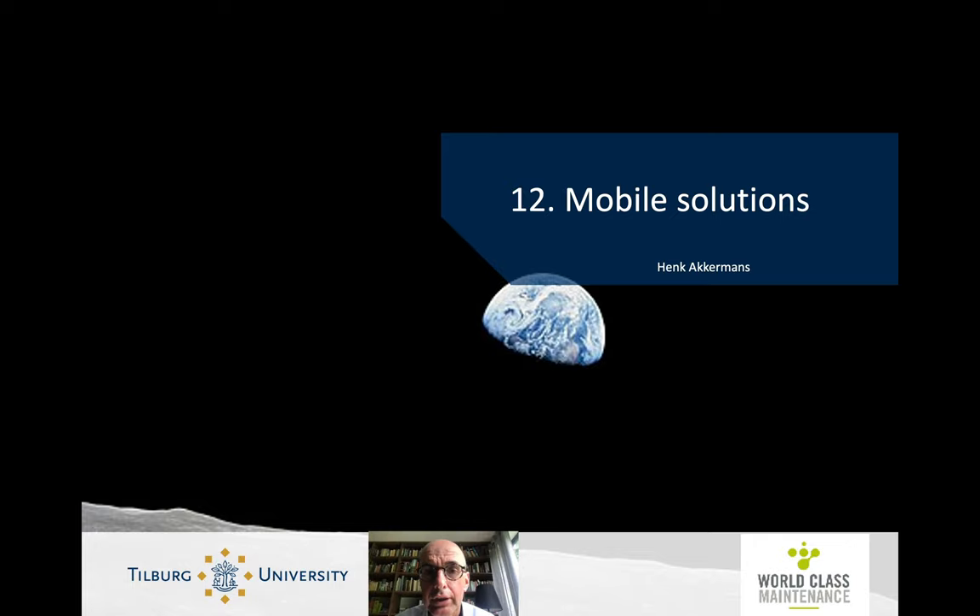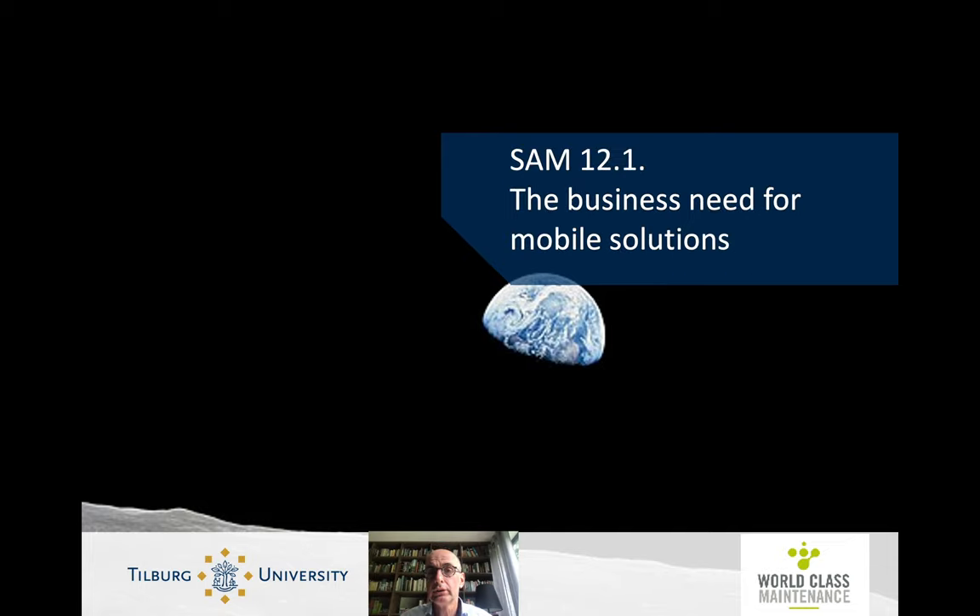This is Henk Ackermans and this is Smart Asset Management, Lecture 12, Mobile Solutions, Section 12.1: The Business Need for Mobile Solutions.